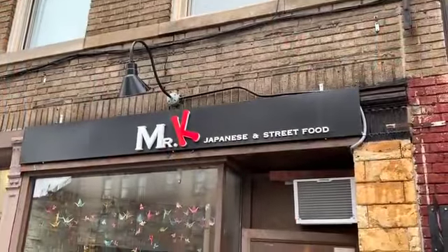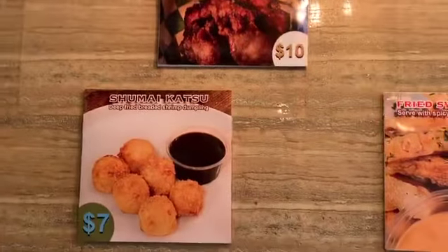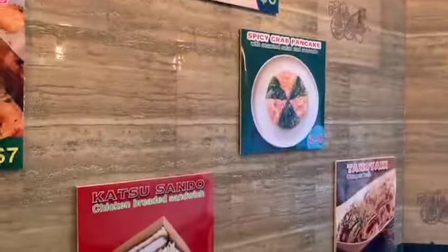We opened this store last year. West Village or Greenwich Village is mostly known for high traffic. I believe that a quarter of the population in New York City, when they're looking for food, they always come here. That's why we chose this location.